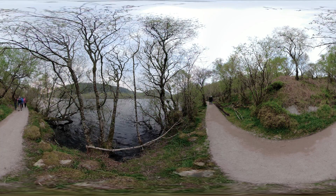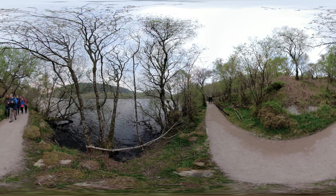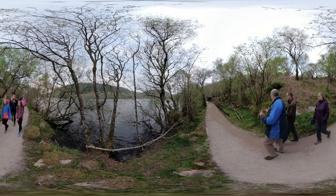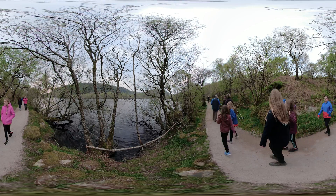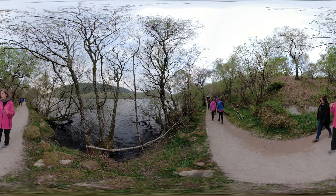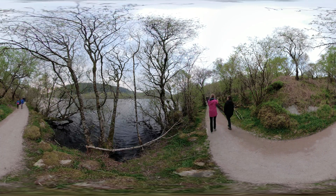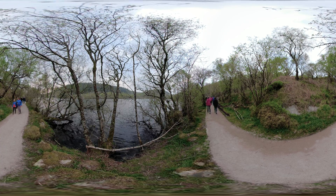Beavers are crepuscular — that means they're dawn and dusk animals. A beaver's day is kind of the opposite to ours. They'll set off to check their territory and find food from maybe 7–8 o'clock in the evening; that's when we might have a chance of spotting them. They'll do a few hours, then tend to go back for a midnight siesta, put in a bit of a dawn shift as well, and for the rest of the daylight hours they'll be asleep.